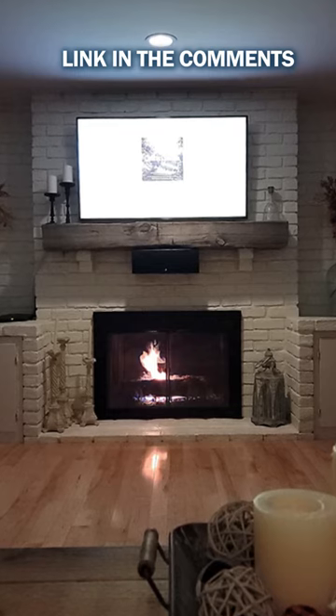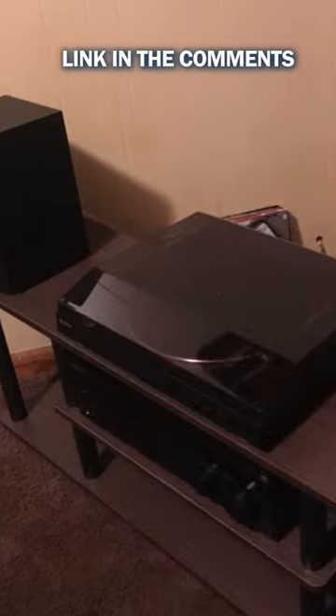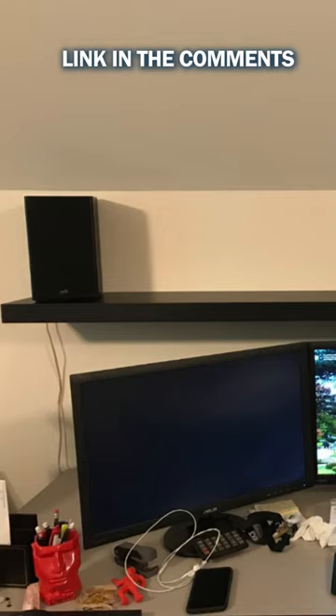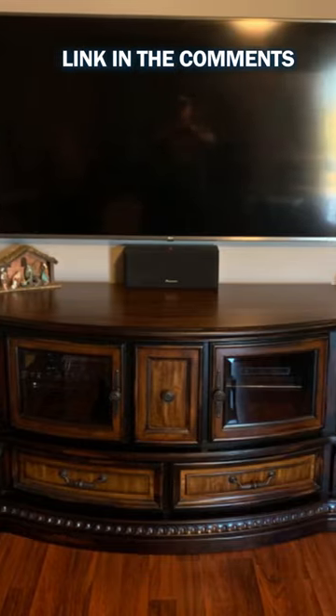This 5.1 channel home theater system is another great quality and value speaker from Polk Audio. Consisting of subwoofers, bookshelf, and center channel type speakers, this set will give you a well-balanced, room-filling sound for the best theater experience.